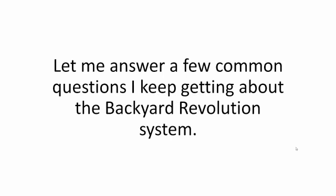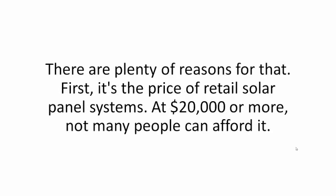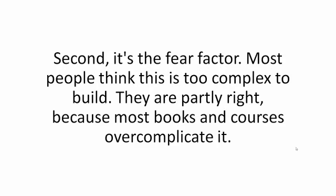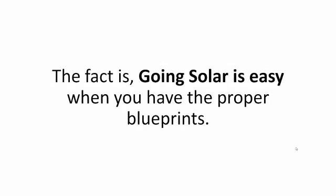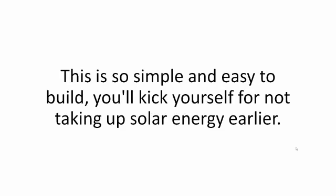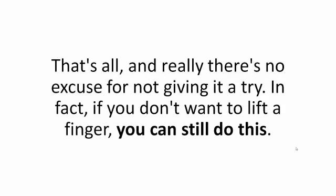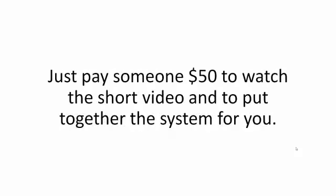Still around? Let me answer a few common questions I keep getting about the Backyard Revolution system. If going solar is so good, why aren't more people doing it? There are plenty of reasons. First, it's the price of retail solar panel systems — at $20,000 or more, not many people can afford it. Second, it's the fear factor — most people think this is too complex to build, and they are partly right because most books and courses overcomplicate it. The fact is, going solar is easy when you have the proper blueprints. How hard will this be to make? This is so simple and easy to build, you'll kick yourself for not taking up solar energy earlier. The whole thing takes about two hours, doesn't require strength, and the most difficult task you'll do is just a bit of cutting.